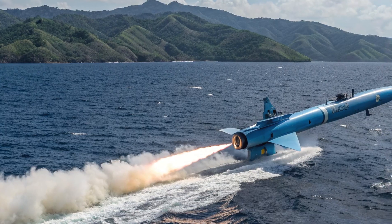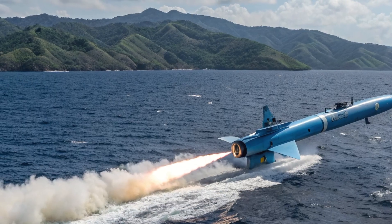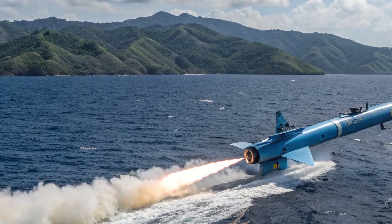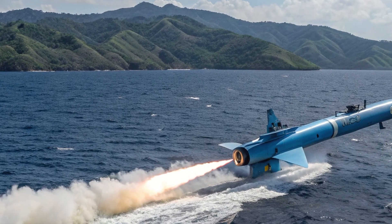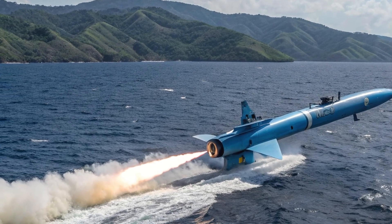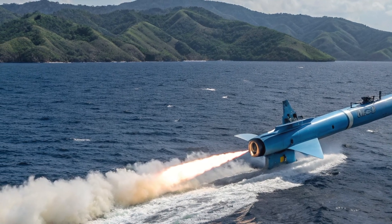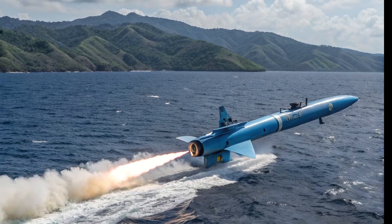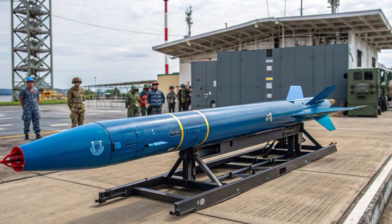The Blue Shark Torpedo, originally a product of South Korean defense manufacturer Lignix-1, is a lightweight anti-submarine weapon. It was first developed for use by the Republic of Korea Navy and later exported to multiple allied nations. The Philippine Navy adopted it as part of its naval modernization program, recognizing the need to counter regional underwater threats in the South China Sea.